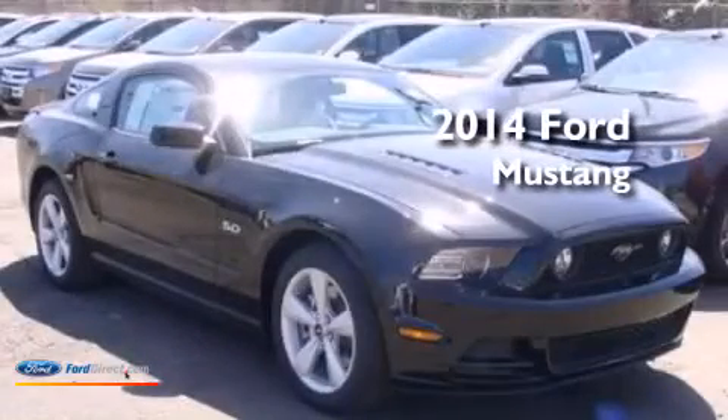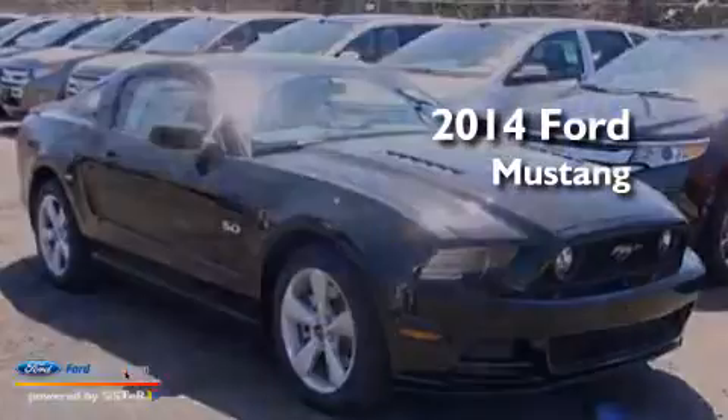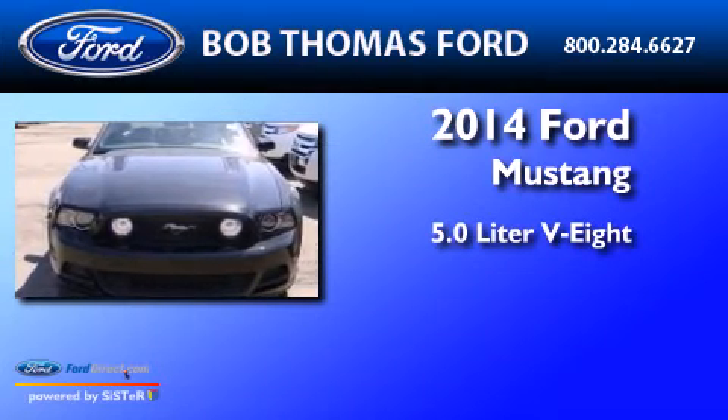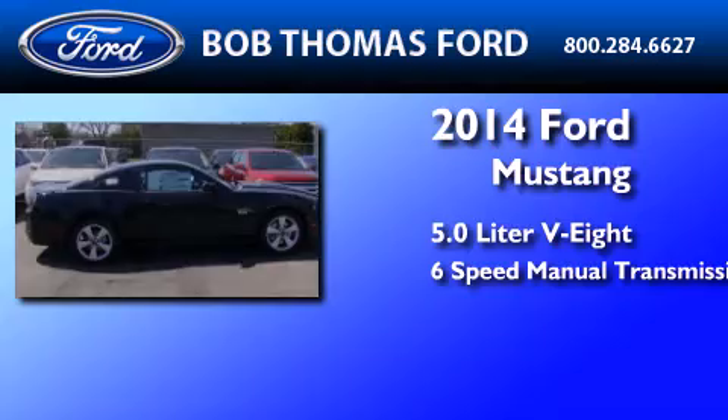This is a brand-new 2014 Ford Mustang. It features a 5.0-liter 8-cylinder engine and a 6-speed manual transmission.